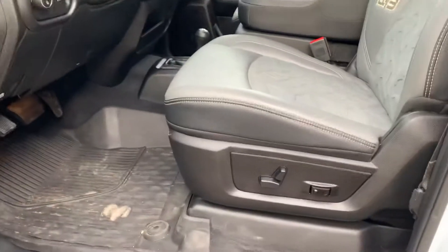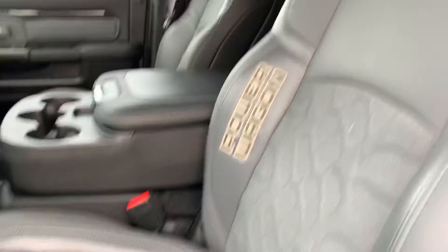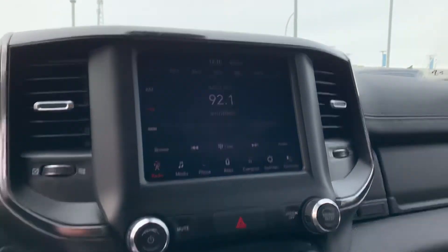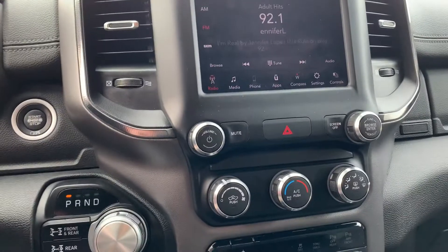Interior-wise, again so unique. Full power seat, you got the two-tone Power Wagon interior on it, your shifter down below. It does have all your locking axle, sway bar, everything there. Upgraded screen too with the nice upgraded sound package as well.